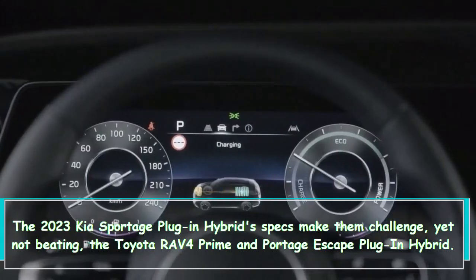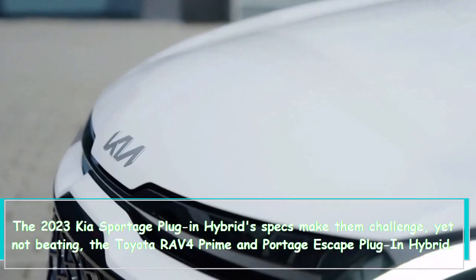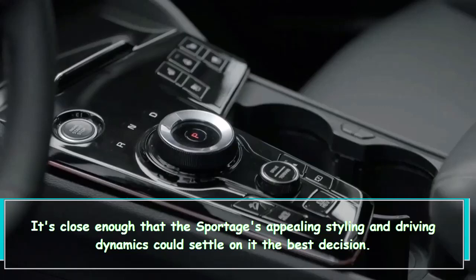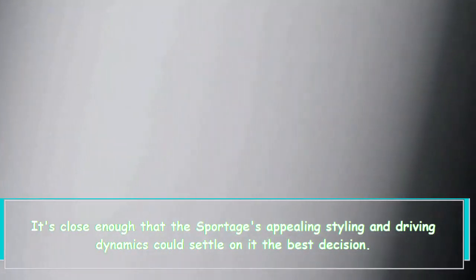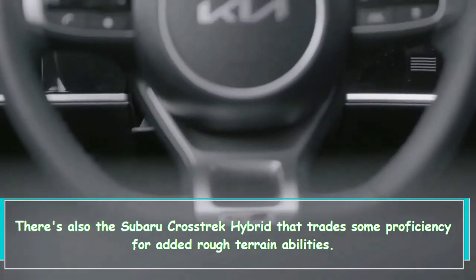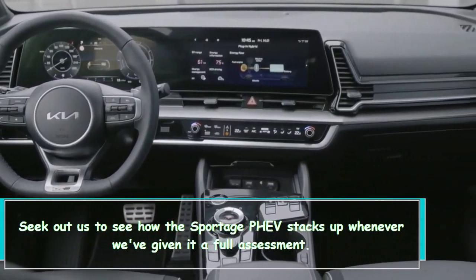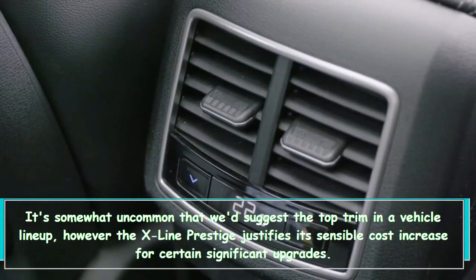The 2023 Kia Sportage plug-in hybrid specs make it challenging — but not quite beating — the Toyota RAV4 Prime and Ford Escape plug-in hybrid. It's close enough that the Sportage's appealing styling and driving dynamics could make it the best decision. There's also the Subaru Crosstrek hybrid, which trades some efficiency for added off-road abilities. Check back to see how the Sportage PHEV stacks up once we've given it a full assessment.